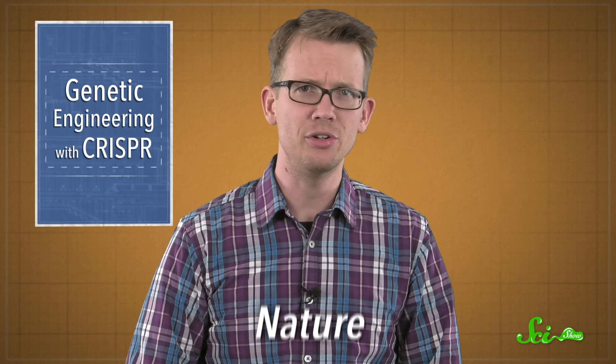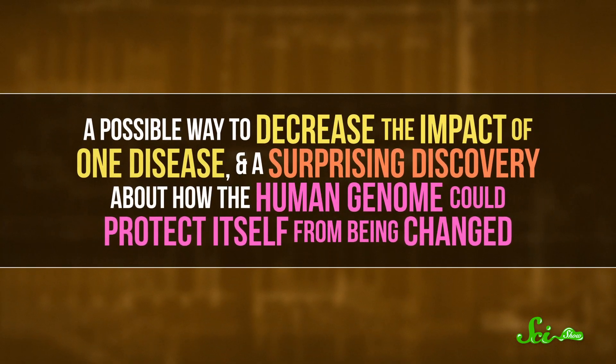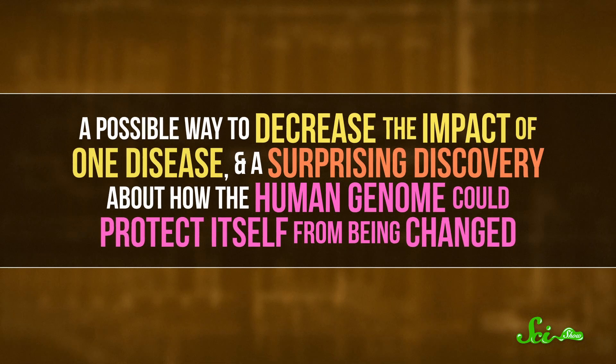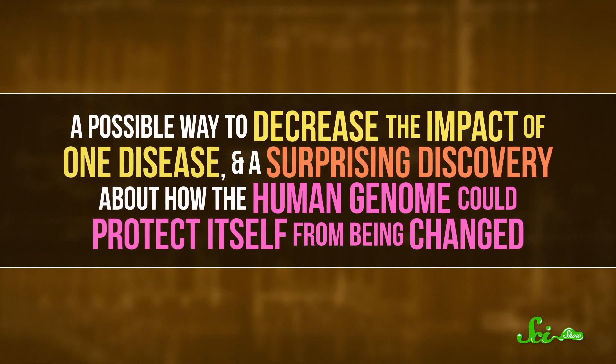There's been a lot of hype in the last couple weeks about a study that used the gene-editing technique CRISPR to modify human embryos. The study was published on August 2nd in the journal Nature by American and Korean researchers. You might have heard concerns about designer babies and human genetic engineering run amok, but the study's real findings were a little more modest — a possible way to decrease the impact of one disease, and a surprising discovery about how the human genome could protect itself from being changed.